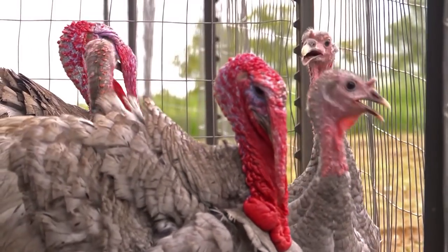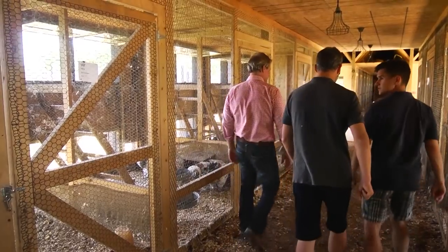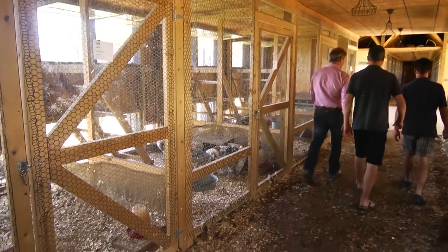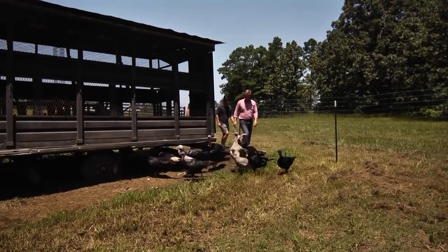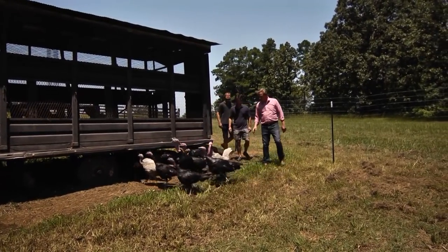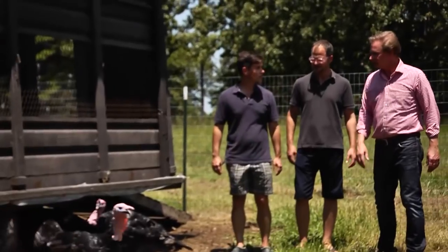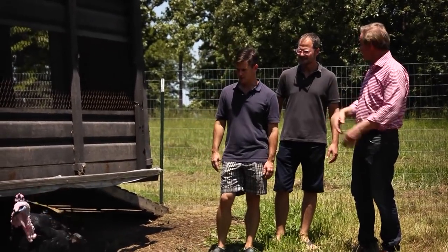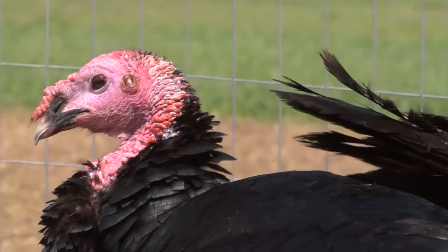So why don't we take a look at the turkeys? These are blue slates and black Spanish. We've got a nice little flock of them going on here. Gorgeous birds. Don't you think a couple of them would look great on display for our party? People always love that. Why don't you guys catch a few? Do you know how to catch a turkey? How hard can it be?